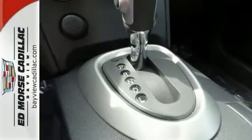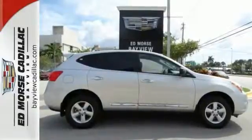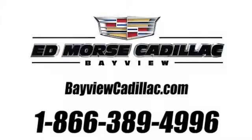Come in today and say hi to this Rogue — it's looking forward to a test drive. Call us today at 1-866-389-4996.